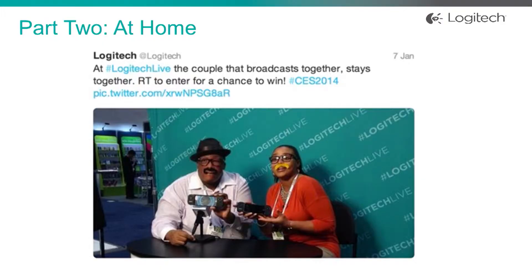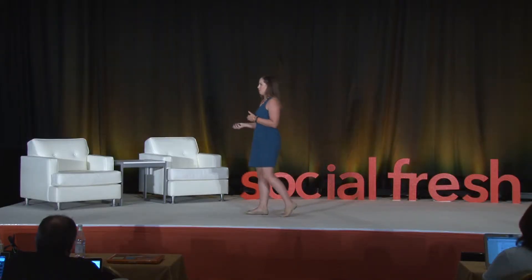And then the second part, for those who weren't able to experience CES, we gave them an opportunity to be a part of this experience by allowing them to retweet one of the fan-reviewed videos. That entered them into a chance to win that product. So we had a sweepstake going on every hour the show floor was open.